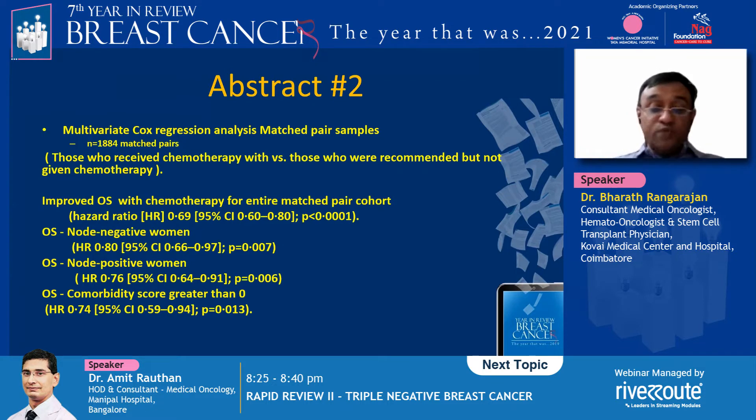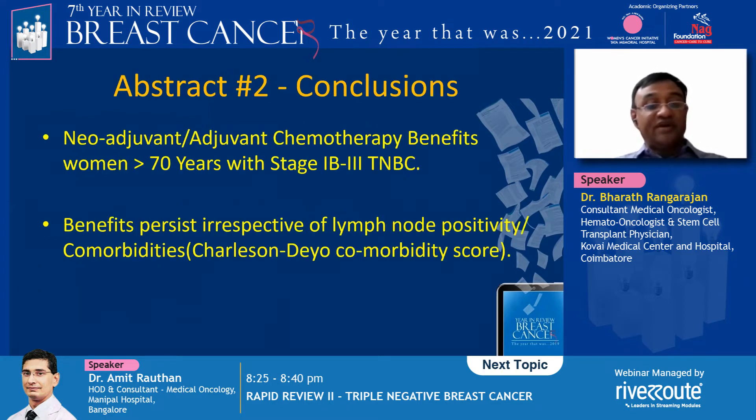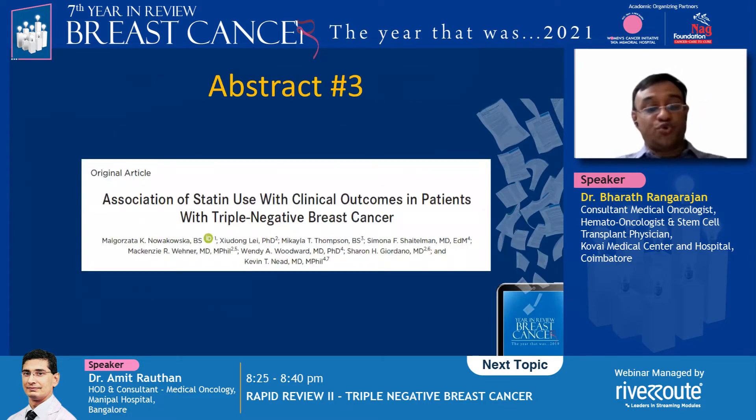The overall survival benefit also persisted for women with a Charlson comorbidity score greater than zero. So neoadjuvant and adjuvant chemotherapy does benefit women over 70 years with stage 1b to stage 3 TNBCs, irrespective of lymph node positivity or comorbidities as graded by the Charlson comorbidity score.